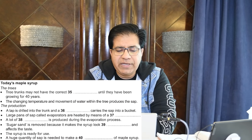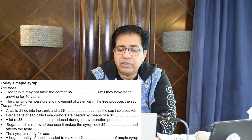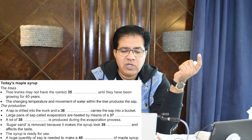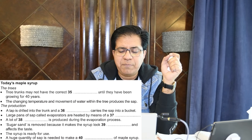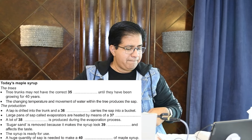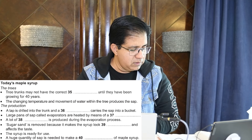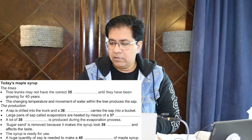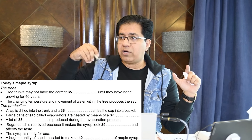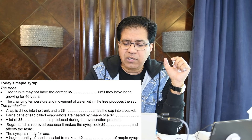Question 39: 'Sugar sand is removed because it makes the syrup look ___.' This is about the appearance of the syrup. Something called sugar sand has to be filtered out as it builds up during boiling and gives the syrup a cloudy appearance and a slightly gritty taste. For 'look' they commonly use the word 'appearance.' So the syrup looks 'cloudy' — correct answer is 'cloudy.'